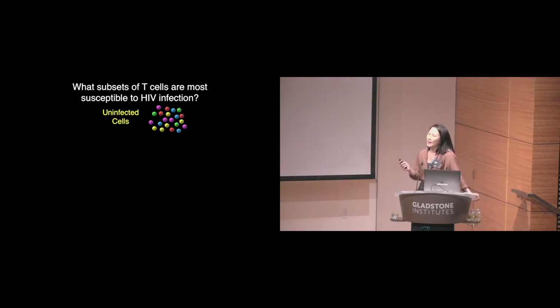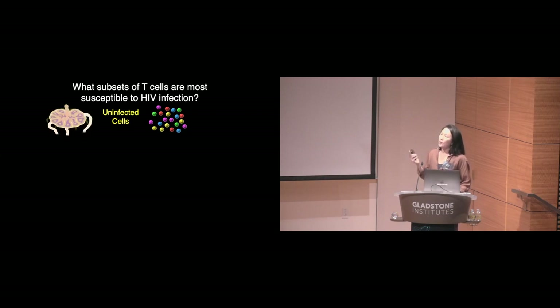The story I'll share begins about five years ago when we set out to address the rather fundamental question of, amongst a diverse population of CD4-positive T cells, represented here as the colored circles, which ones are the most susceptible to HIV infection? We use as a source of cells those from tonsils because tonsils naturally harbor a subpopulation of CD4-positive T cells that are permissive to HIV in the absence of ex-vivo stimulation.